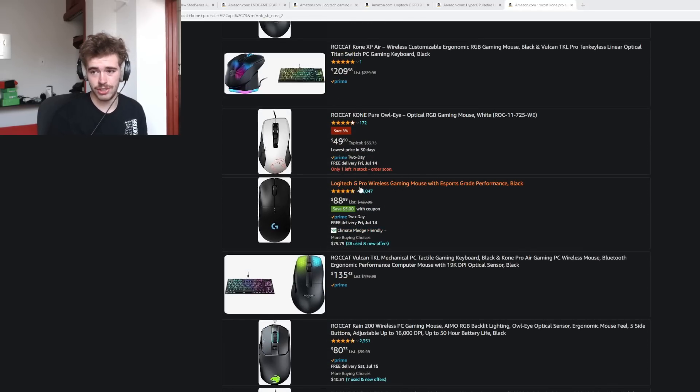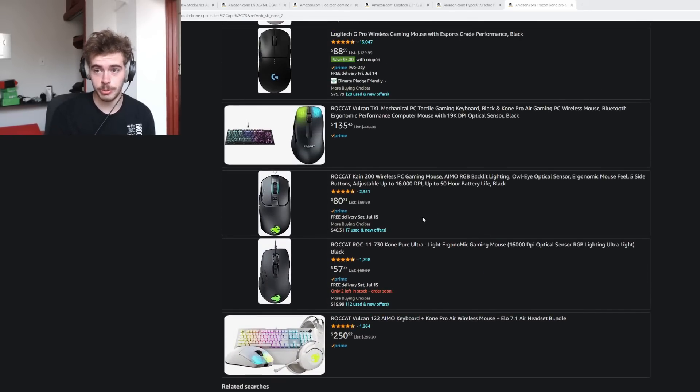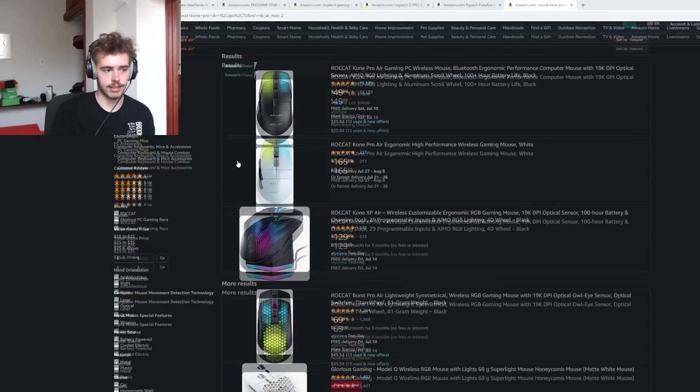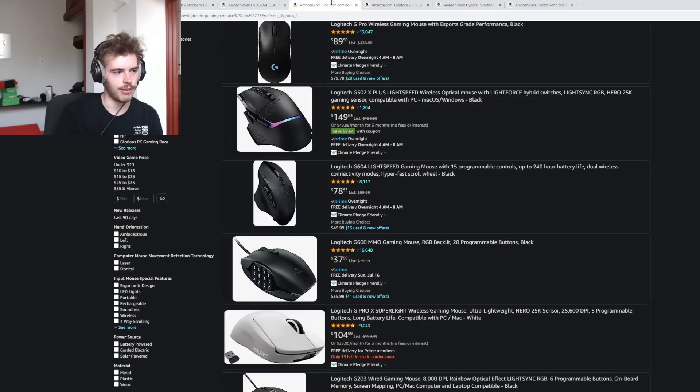The G Pro Wireless, the normal one, is at $88 with a $5 coupon — avoid that mouse like the plague. This Prime Day feels kind of weak, and that's not in my best interest to say as a guy making a Prime Day video. It really just does not feel like there are tons of great mouse deals this year. There are a lot of things at decent prices, but there's no deal that I just want to grab.